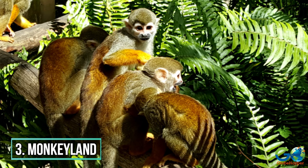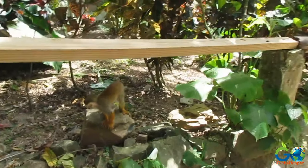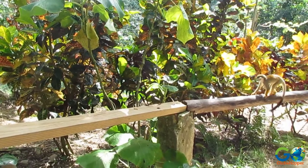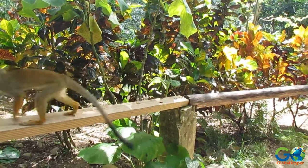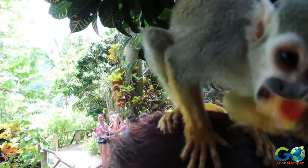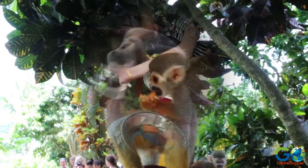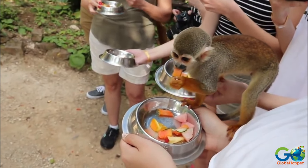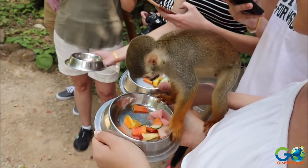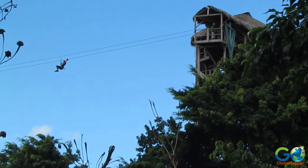3. Monkey Land. This attraction offers an enjoyable half-day side-trip and is suitable for all ages. Guided tours allow visitors to interact with dozens of friendly squirrel monkeys on five acres of gorgeous tropical mountainside. Safety precautions are in place for this hands-on interactive experience, especially since the monkeys eat directly from the fruit bowls in the visitors' hands. A small botanical garden and zip lining are also available on the property.